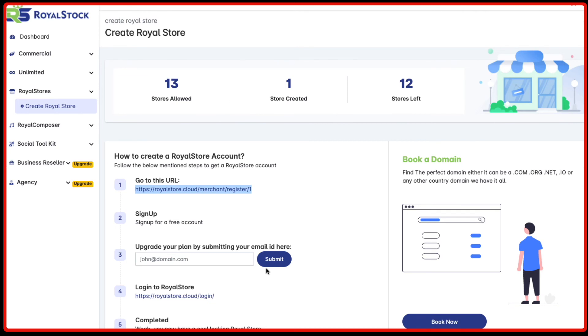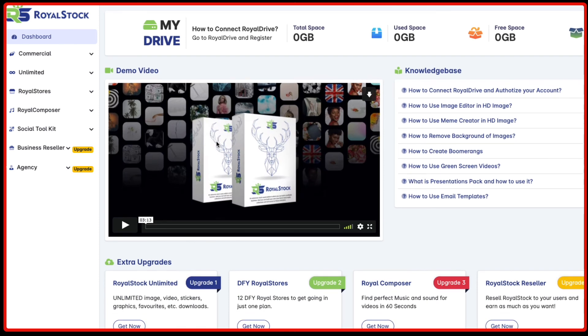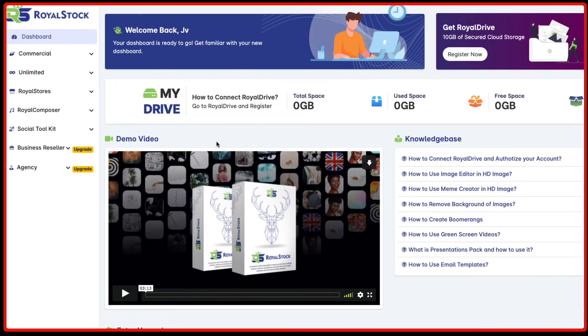I'll give a link to the Royal Stock product in the description below — you can have a look at it, and if you feel you want to go in this direction, you can get this product. I hope you got some value out of this video. Thank you very much for watching, and I will see you again in the next video. Cheers!